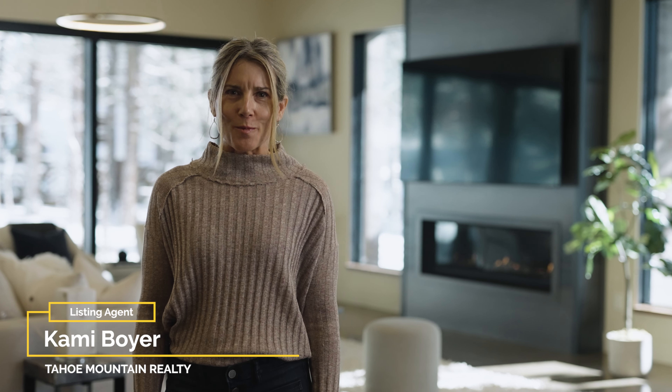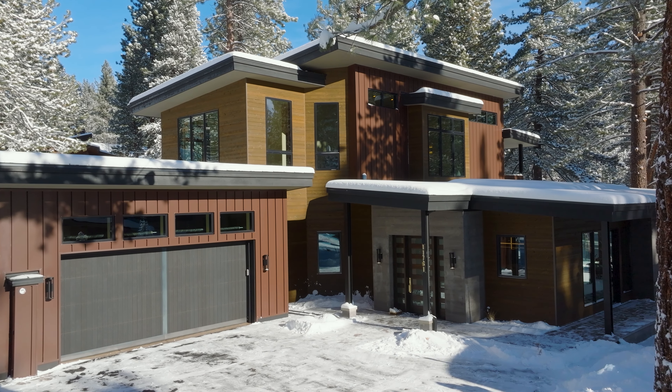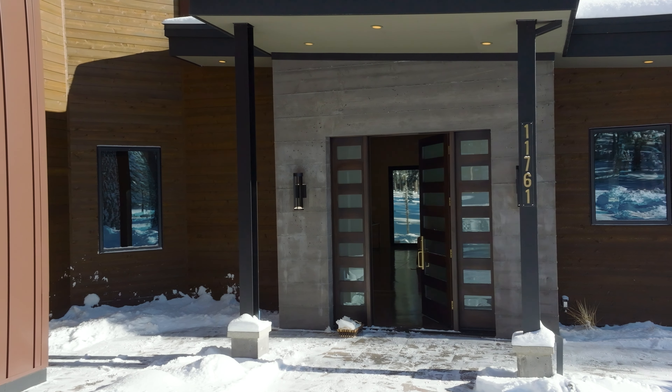Hi, I'm Kami Boyer with Tahoe Mountain Realty, and I'm so excited to introduce you to this brand-new, beautiful home in Grey's Crossing. Please come inside and see the special features that make this home truly unique.